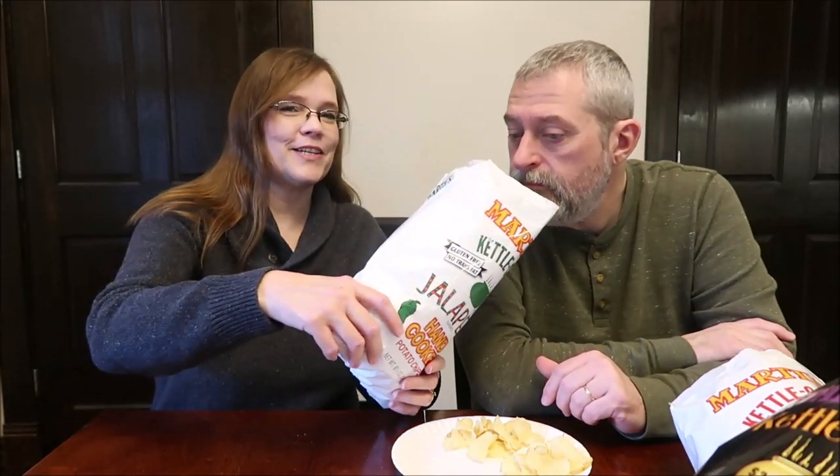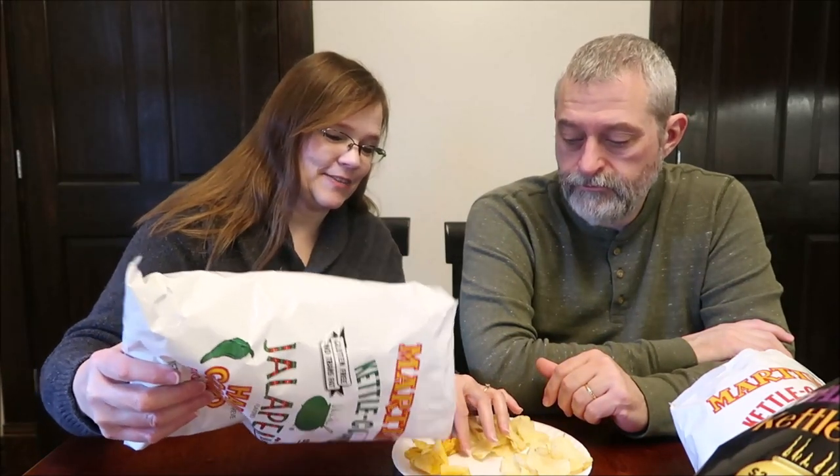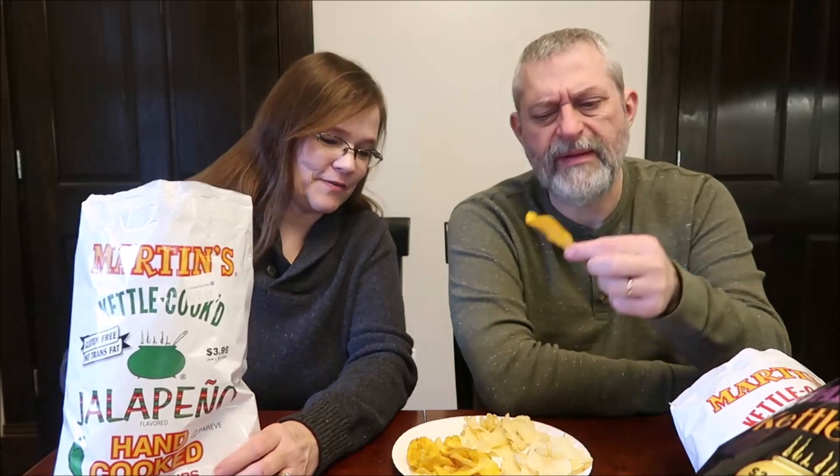These are the jalapeño — the ones I'm looking forward to the most. 18 chips, 150 calories. You can see a difference in these, and they smell. These are orange. They have a good flavor to them. I'm waiting for the burn. There's a little tingle there, but it's not overwhelming.